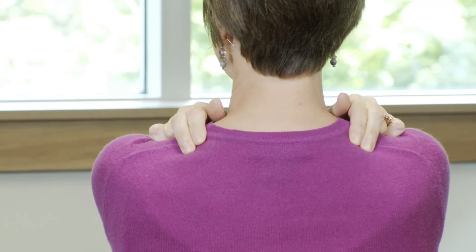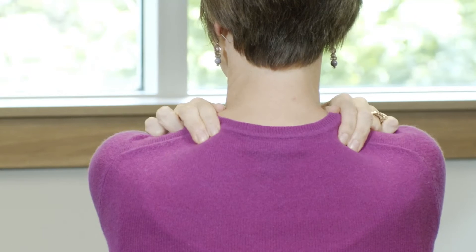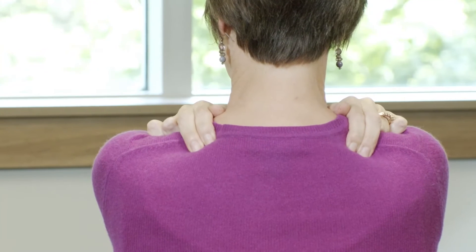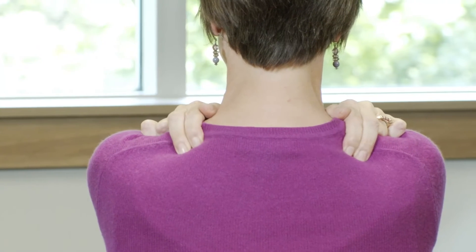Adjust your shoulders back and down so that your chest feels open and broad. One way to find the first point is to cross your arms, placing your hands on your opposite shoulders, and apply pressure with your index and middle fingers to the trapezius muscle — the big muscle that feels like it connects your neck to your shoulders. With firm, deep pressure, move your fingers in small rotating or back-and-forth movements. Find the spot that is most tender and continue massaging that area with firm pressure.